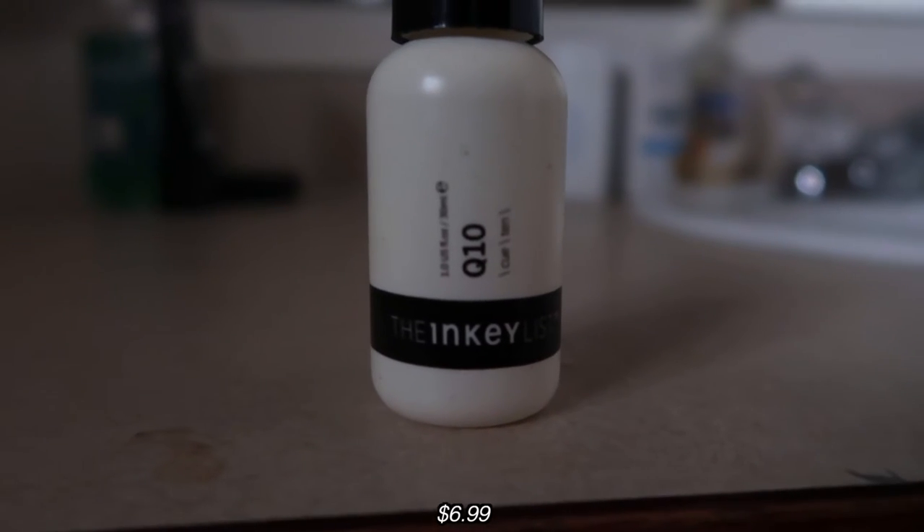I put this on my face and it's so smooth. They say to use a cotton round with it, but I like to use my hands because you use less product. Last night I got a little bored and put makeup on, so I'm really making sure my skin is makeup-free — I don't want any residue on my face. Now I'm going to go in with the Q10 serum from the Inky List.